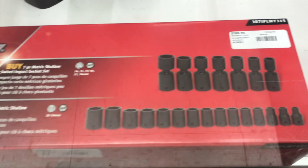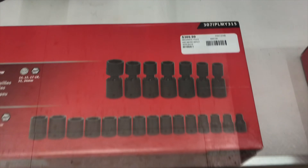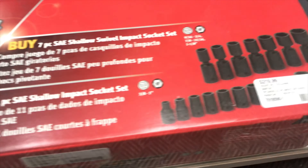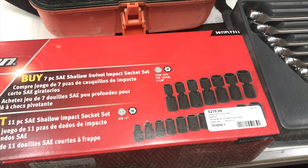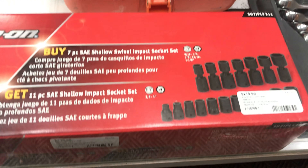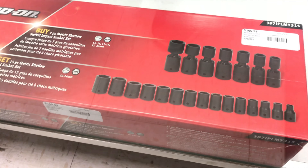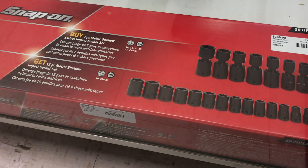Next up is some Snap-on items. We've got a metric impact swivel and shallow set for $369, and then we have an SAE set for $219. These are really hard for me to price because sometimes with the buy one get one promos, the pawn shop doesn't get it very right. It looks like they were really close to eBay pricing on these, but I'd have to pay tax on it, so I couldn't really tell. If you guys want to comment down below and tell me if this is a good deal, please do let me know.